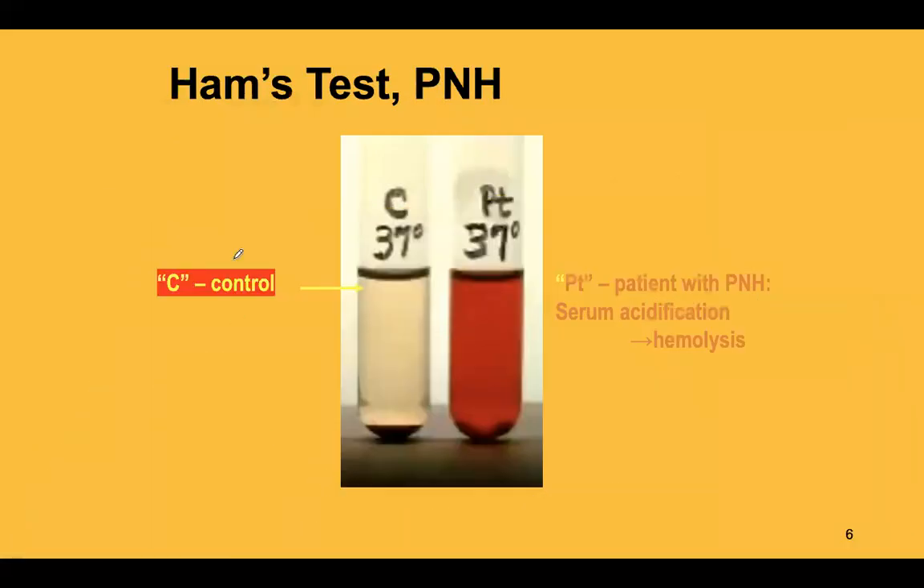In a demonstration of Ham's test: if a patient's serum is acidified, it leads to marked hemolysis. In contrast, even with acidified serum, a normal person will not show significant hemolysis — the test is negative. In a PNH patient, acidification of serum leads to severe hemolysis.